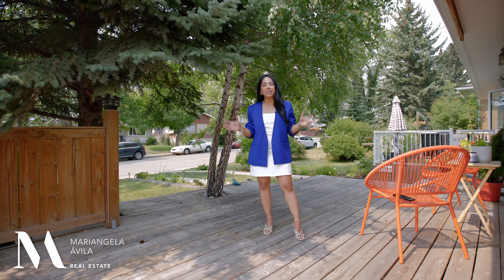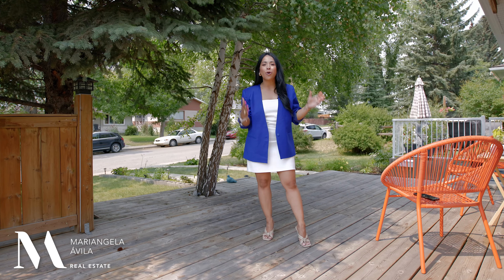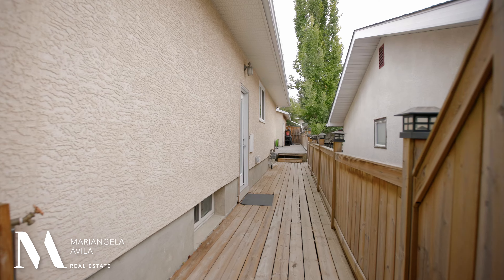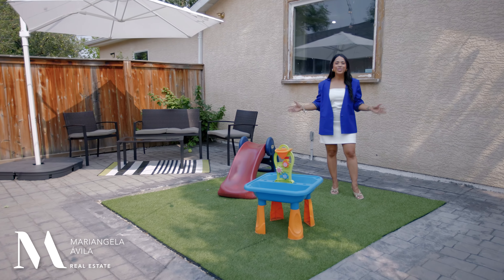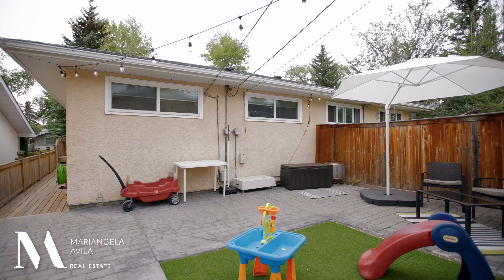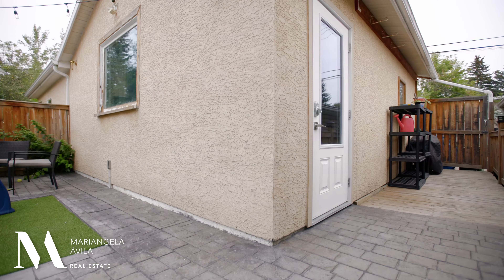This is a three-bed, two-bath, semi-detached half-duplex in the inner city with a fully-fenced backyard and a double-detached oversized garage for under $500,000. What more could you ask for? The wraparound deck was redone a few years back and is still in great shape, and out here you have another spot to host and entertain. This spot used to be a raised garden bed, which my sellers took out to give their kids more room to play. I think this would be a great place for a hot tub with maybe a rolled-down projector to watch some movies and enjoy with friends.